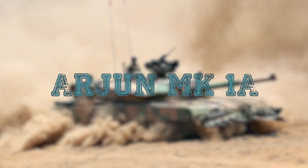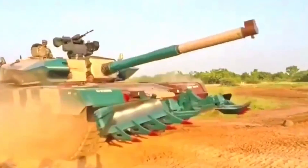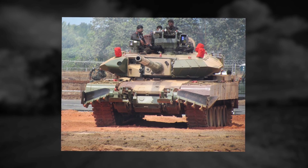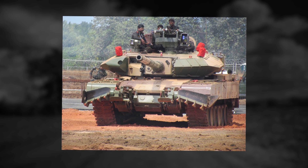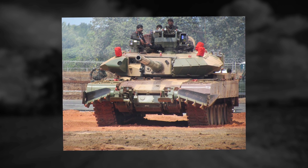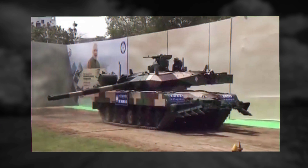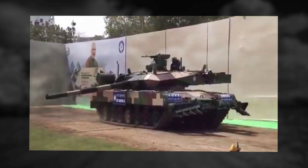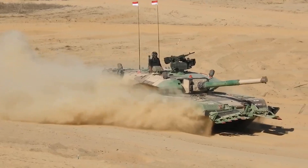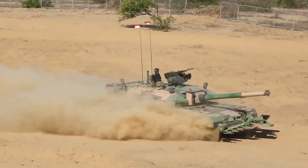Arjun Mk-1A: The Mk-1A is a new variant of the in-service Arjun MBT developed to boost firepower and mobility. The tank is equipped with 72 new features and incorporates numerous upgrades on the Arjun tank, the current in-service main battle tank with the Indian Army. Additionally, the Mk-1A can operate in all types of terrain as well as engage targets during the night. This tank is particularly configured and designed for Indian conditions, making it suitable for deployment to protect the frontiers in an effective manner.